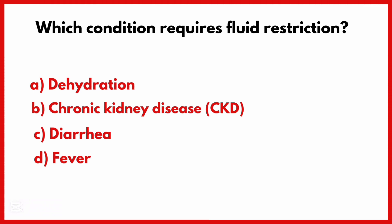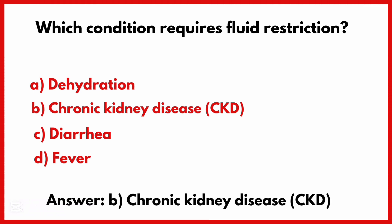Which condition requires fluid restriction? Correct answer is Option B: Chronic kidney disease.